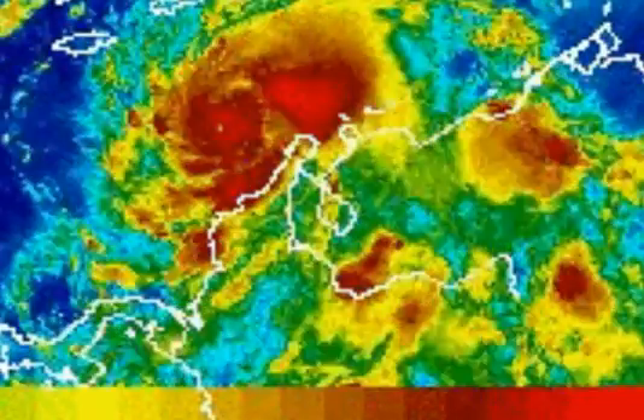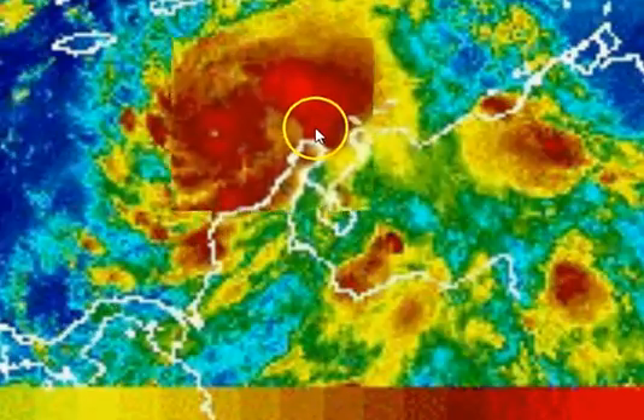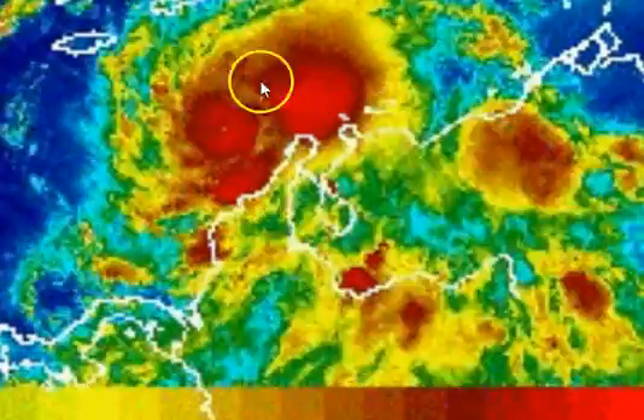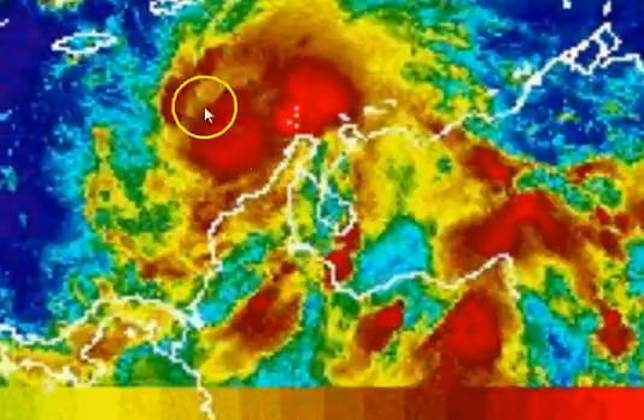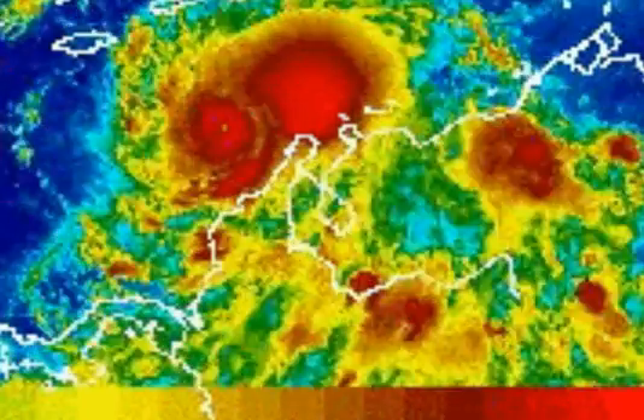Now, the next shot is going to show us something very strange. In this last shot, you see five dots. And then this section just goes out, and this hurricane starts reforming a new eye. I don't know what to make of that.